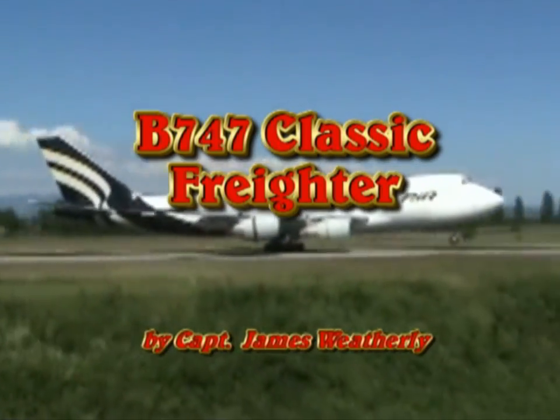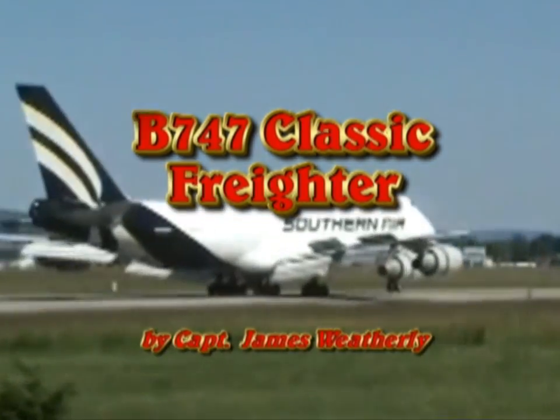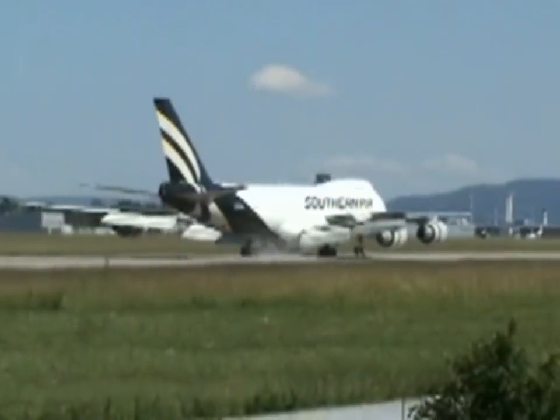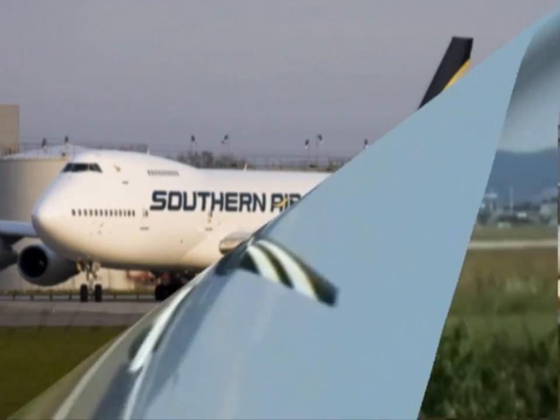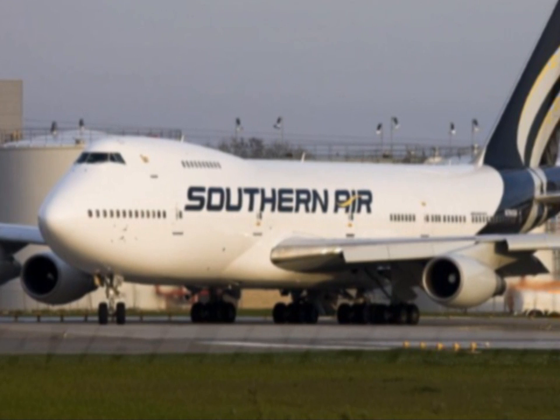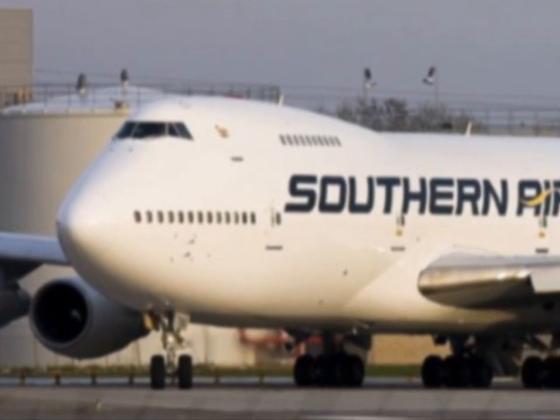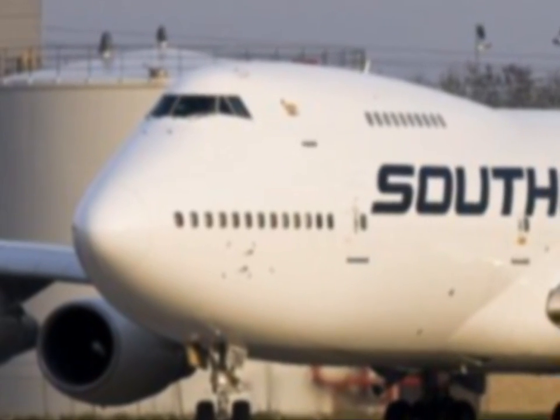Hello, this is Captain James Weatherly. I've had the privilege of commanding all versions of the 747. I made this video because some of you may have a friend or family member who flies the 747 Classic Freighter, or maybe you're just interested in it. Here's a little overview — lets you peek inside of the Boeing 747 Classic Freighter.